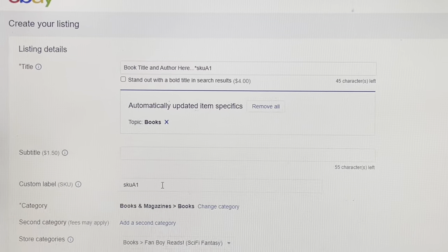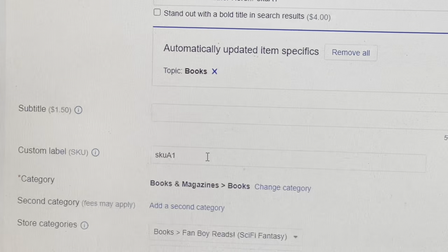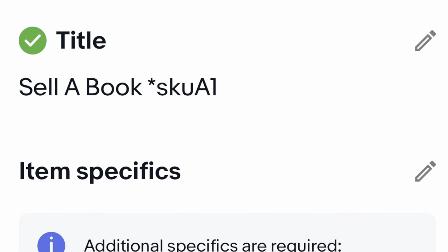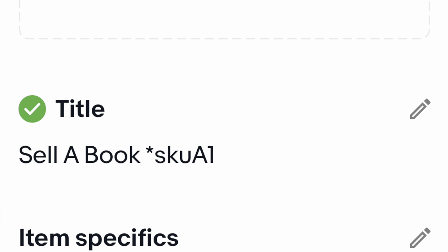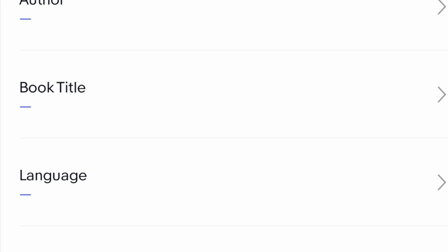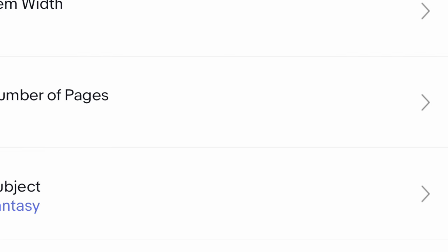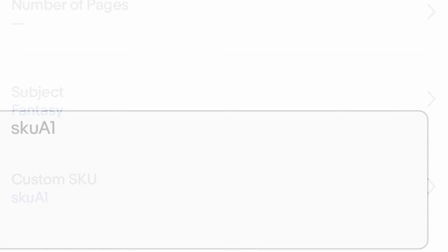This is just the eBay listing page. If you're listing from your computer, you can see where I put it in the title and right below that there's your custom SKU field — you just enter it and you're done. Now, if you're listing from a cell phone, your title is straightforward, but to get to the custom SKU you have to go down into the item details and it's not at the top. You have to scroll all the way to the bottom and you will see the custom SKU. It's a lot tougher from a cell phone than it is from a desktop.